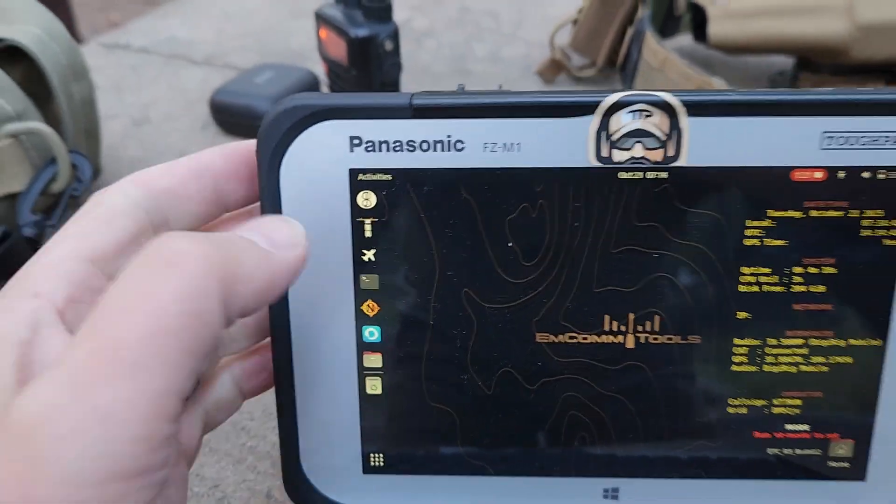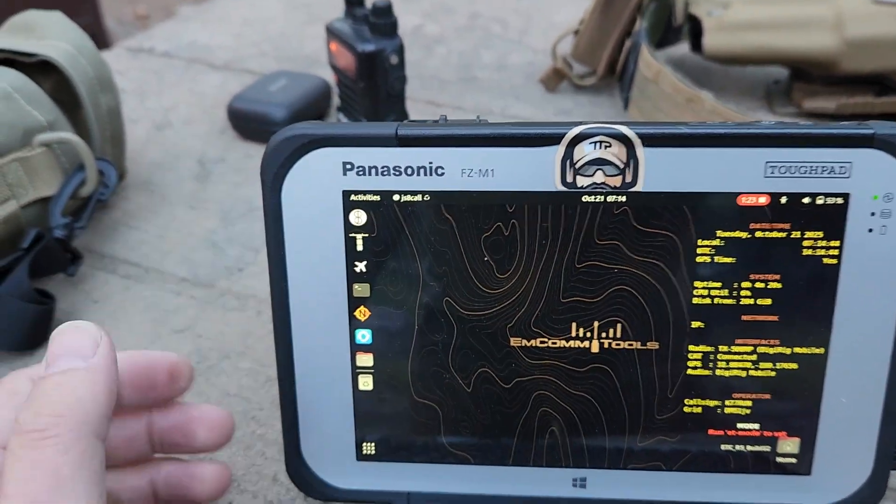All I have to do now is launch the application. My application of choice these days is JS8Call, and it's great for doing HF-only text messaging, store and forward messaging, and message relays among other things. These are some of the topics I'll be covering more on the channel, but also in field training exercises — how to use digital modes operationally, whether it's sending email to your loved ones in an area like I'm in where I have no cell coverage.